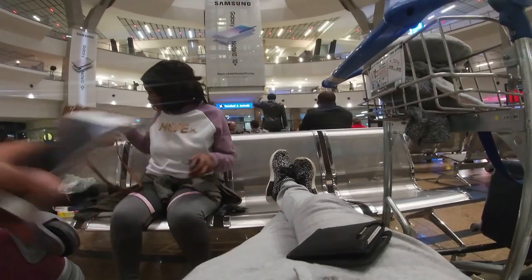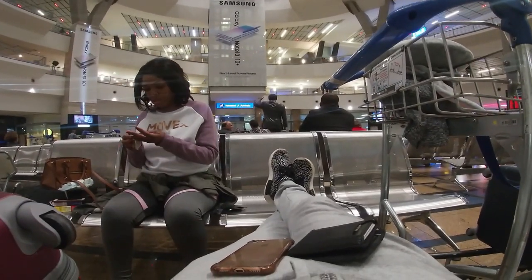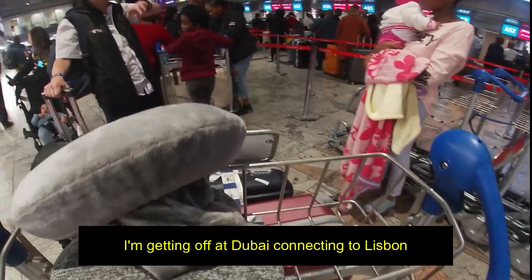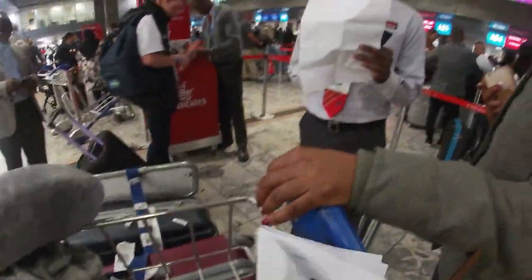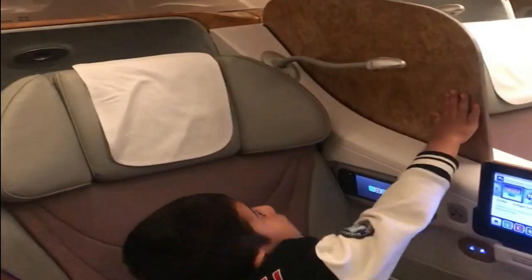We're going to check in about 20 minutes, so yeah, chilling here, passing time. We're connecting Dubai to London. We then went to check in our bags and get our Dubai and London boarding passes. After a successful check-in, we headed straight to passport control and international departure.